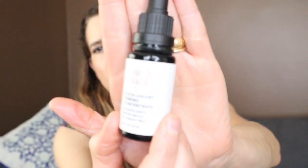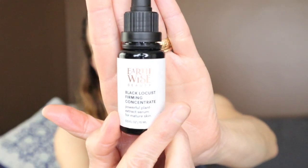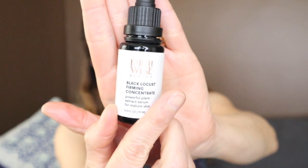This is the Earthwise Beauty Black Locust Firming Concentrate — I recommend this as well. I'll try to get the card linked above to the video where I talked about it. It's a beautiful oil serum that goes on very lightly and soaks in beautifully — it almost feels like an emulsion but it's made up entirely of oils. It has natural firming ingredients in it, and I believe the ingredients act as a natural retinol, though don't quote me on that.